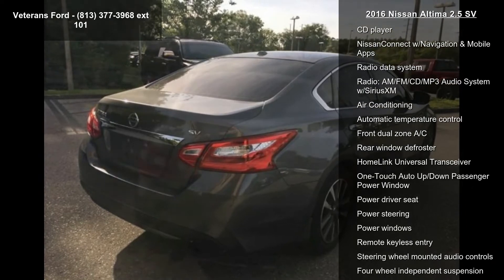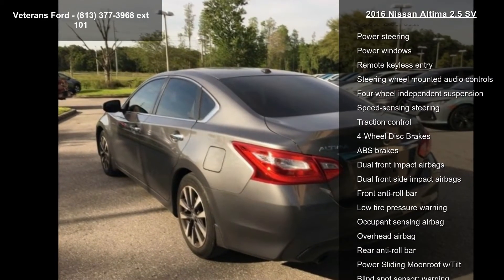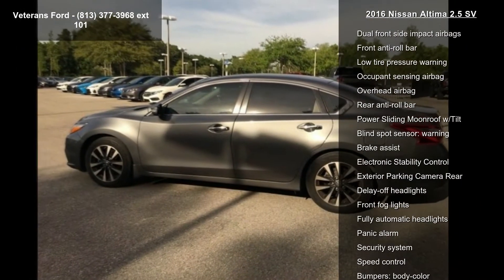Some of the top features included with this vehicle are Cold Weather Package, Convenience Package, Navigation Package, 6 Speakers, AM FM Radio, and SiriusXM.